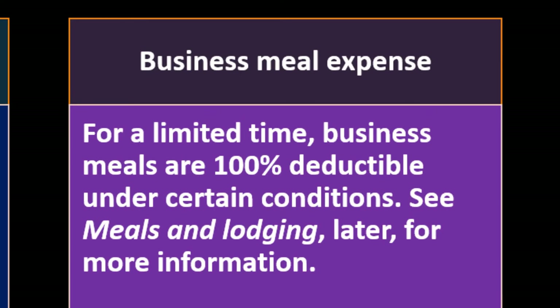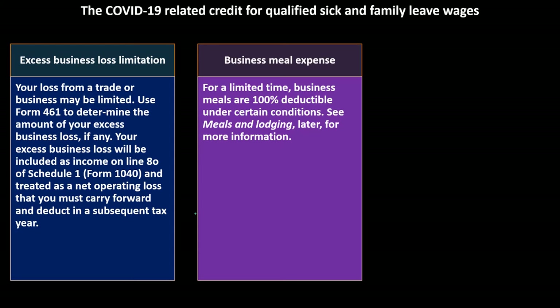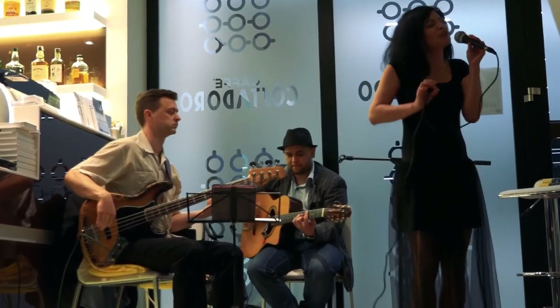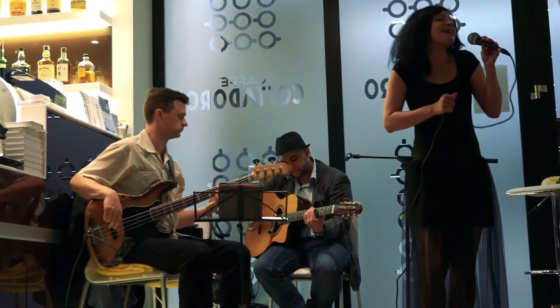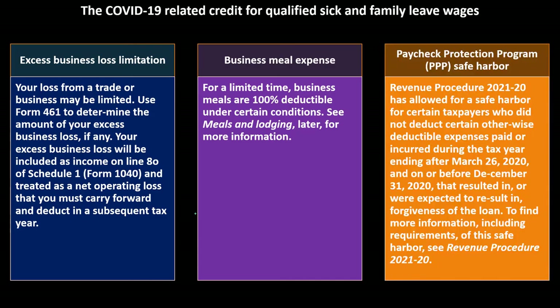Business meal expense: for a limited time, business meals are 100% deductible under certain conditions — see 'meals and lodging' for more information. The deductibility of meals depends on categorization. Many people remember the old rule of 50% deductibility for meals and entertainment. Entertainment is no longer as deductible, so now the focus is on what qualifies as a business meal and what the applicable deduction percentage is.